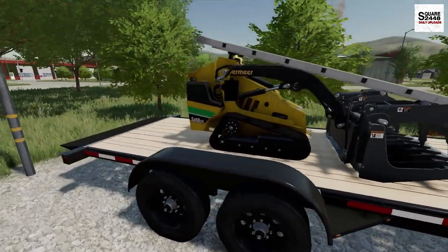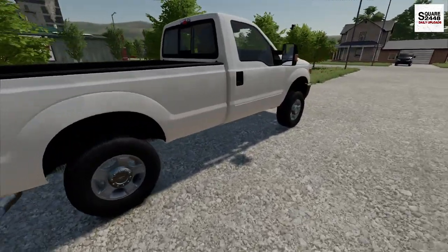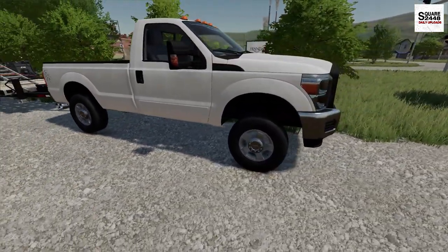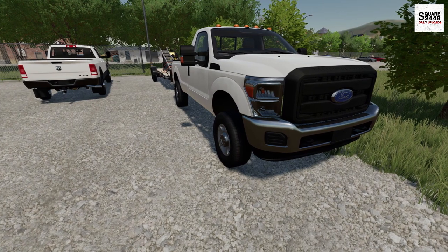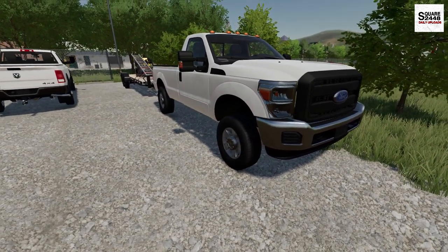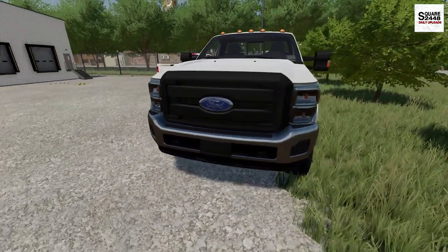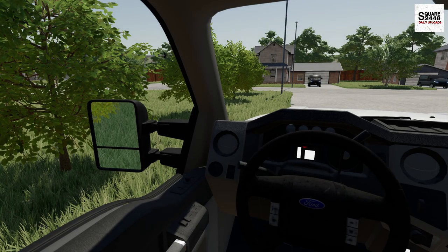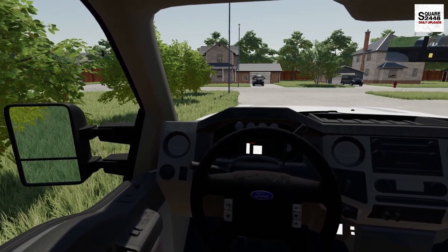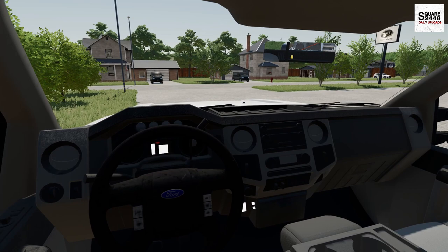Today guys, we're gonna be using the Vermeer mini skid loader. We're also gonna be using a new work truck. Huge shout out to Buckeye State Farm for sending over the cab and the bed — his website link is down below. This is a 2014 Ford F-250 Power Stroke 4x4, just a basic XL truck. This thing is sweet, and we have a full matching generation interior, which makes it even better.